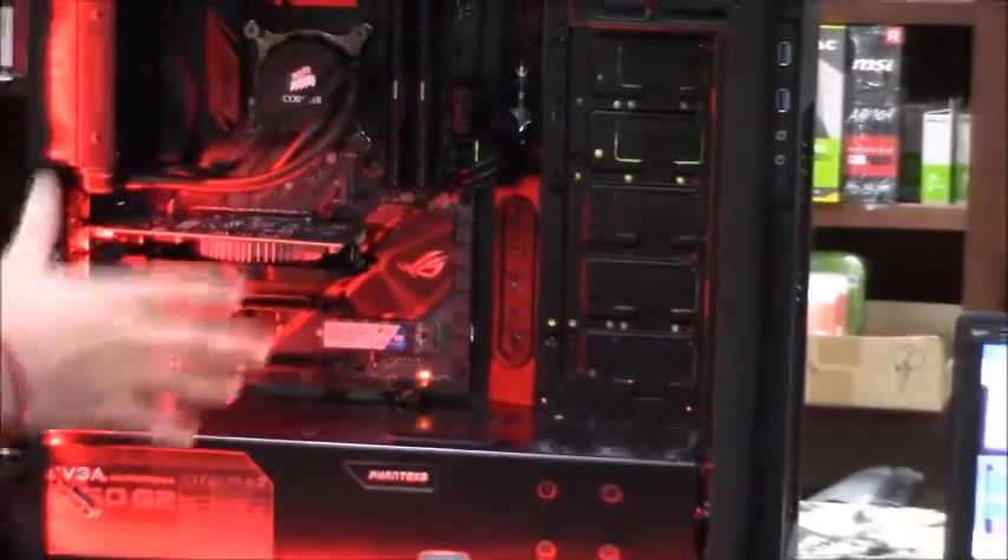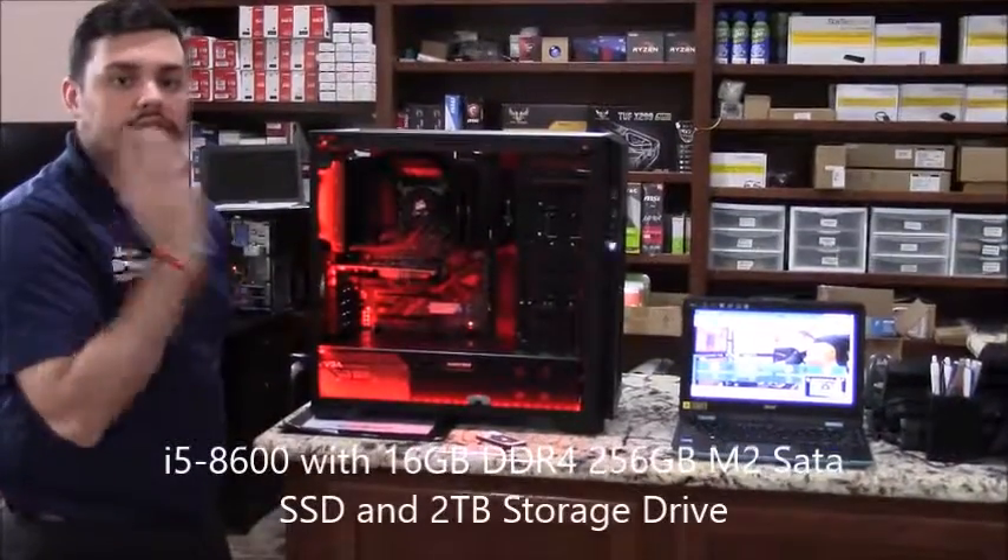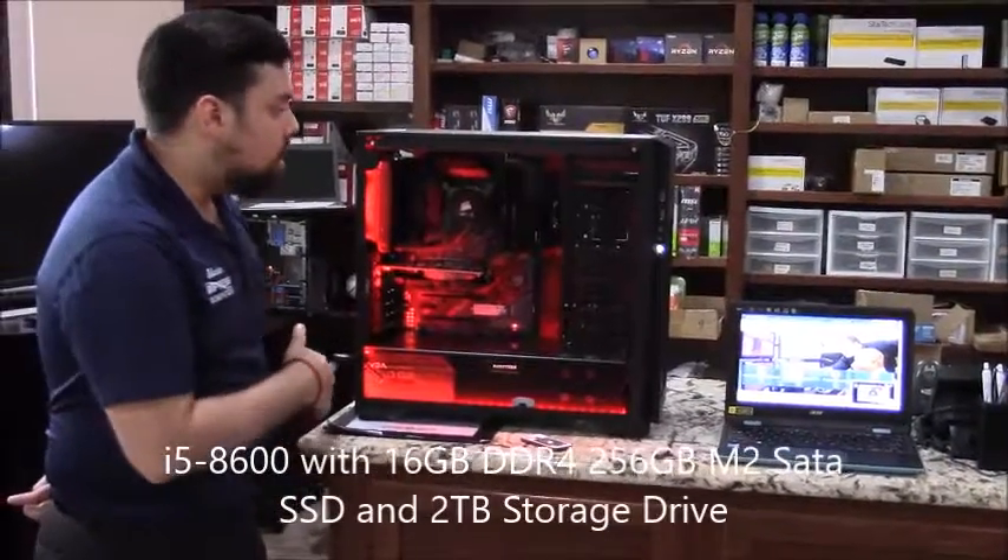This is a $1600 build. It's got a solid state drive in it and a 2TB drive to store all the games, all the pictures, and all the stuff that he's going to do.